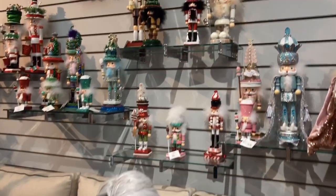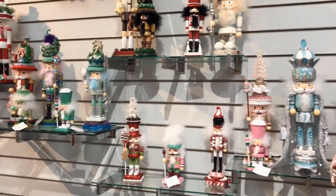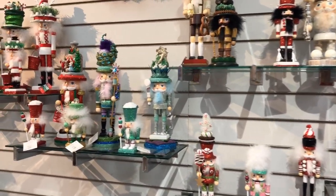We have a great selection of both the traditional German nutcrackers and these really great ones from Kurt Adler, all designed by Holly Adler — they're called the Hollywood series. We have about 45 or 50 different ones, and we only get one of each, so whichever one you choose will be unique.